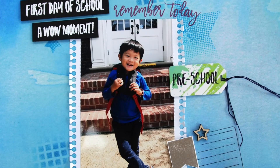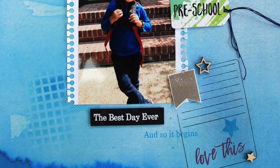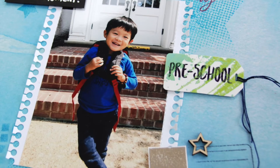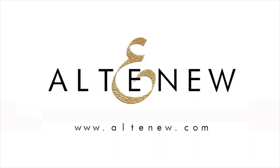This School Day's STEM Set is a high-quality photopolymer stamp manufactured right here in the USA. To find out more about the School Day's STEM Set and other available products, please visit us at Altenew.com.